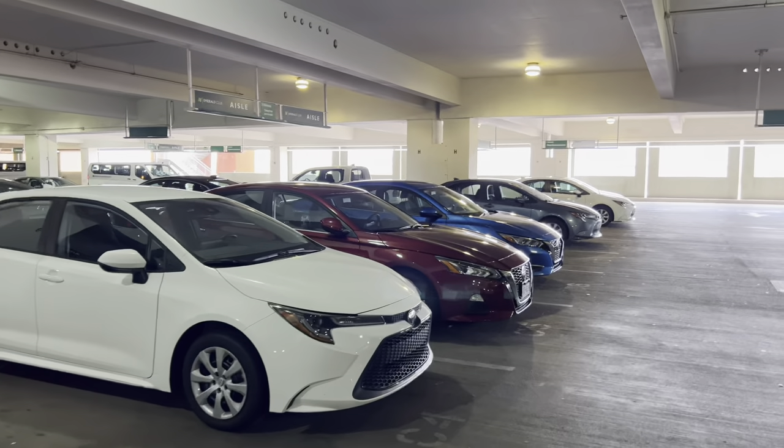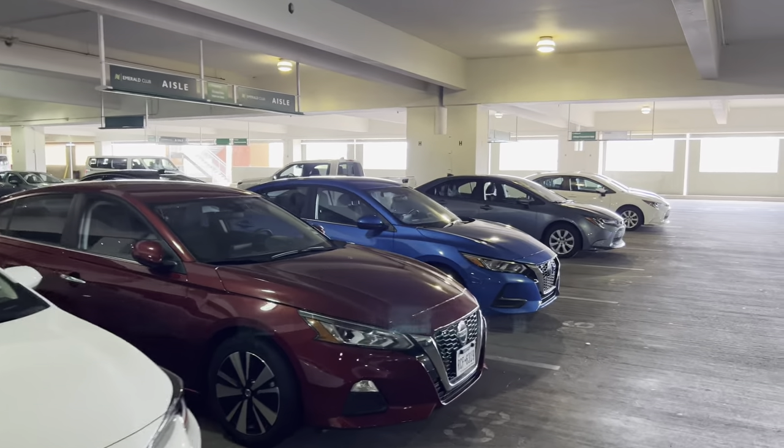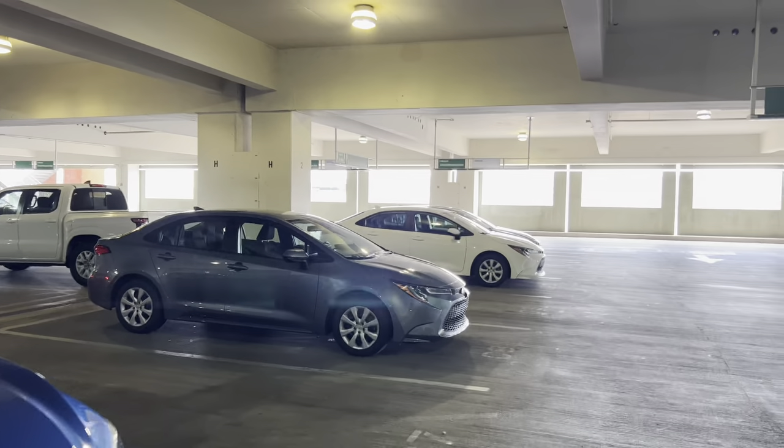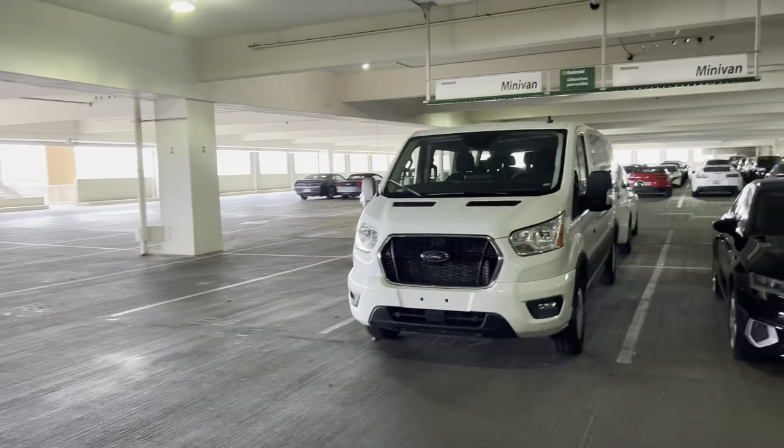Just a quick reminder, go ahead and click on that subscribe if you want to see more of these videos, and give the video a quick like if you like what you're watching here. And let's get into some of the reserve category.